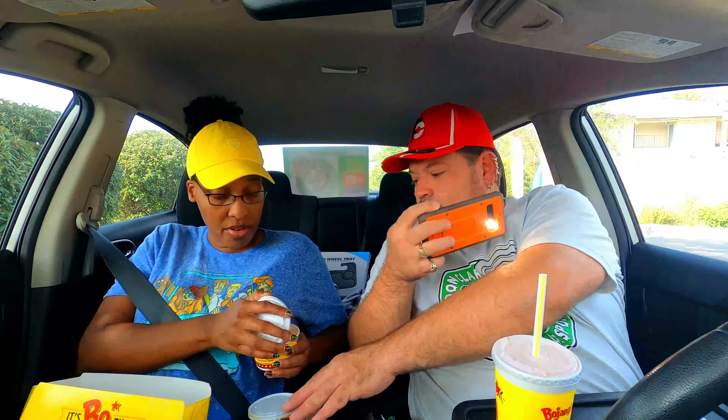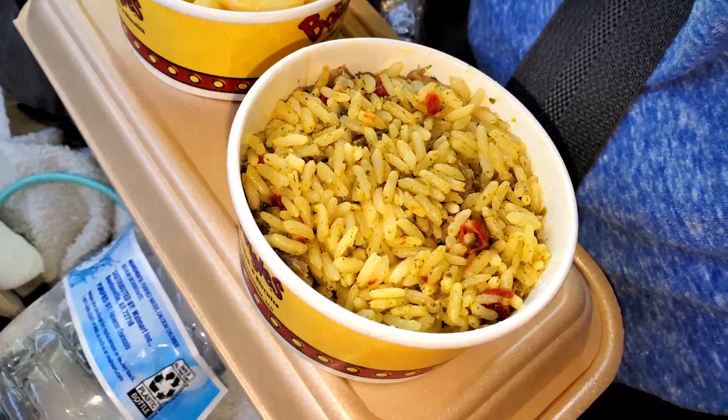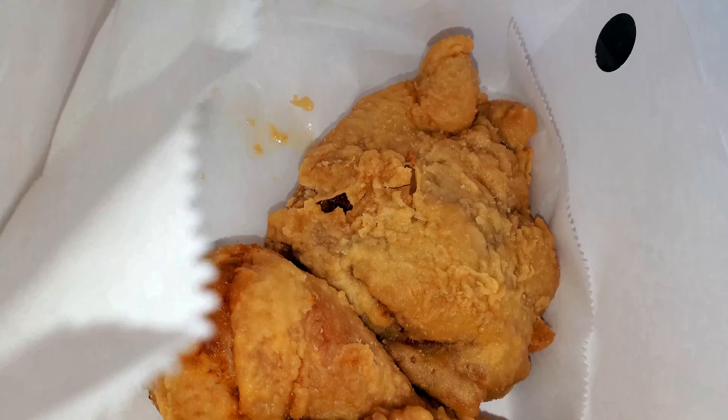We got a three-piece dark meal with dirty rice and mac and cheese. The macaroni and cheese looks really cheesy, really good. But the rice looks really good and seasoned. The chicken to me is looking weird - that's a weird batter. That's what Jack in the Box's chicken looks like. We could go there sometime and give them an honest review.